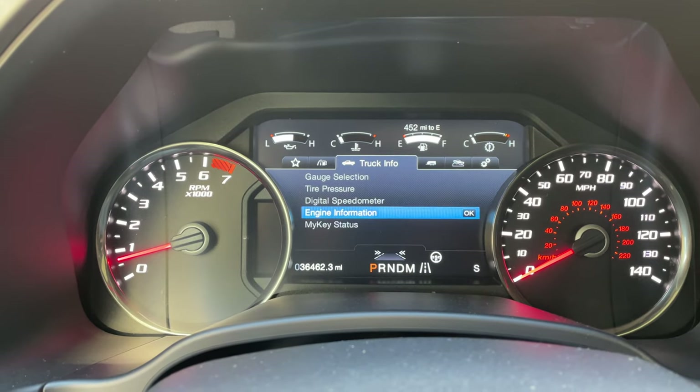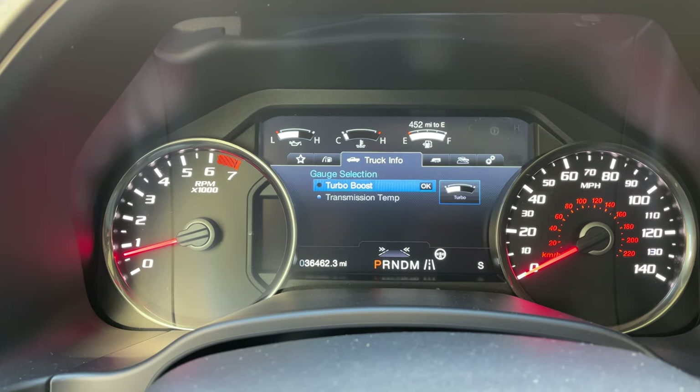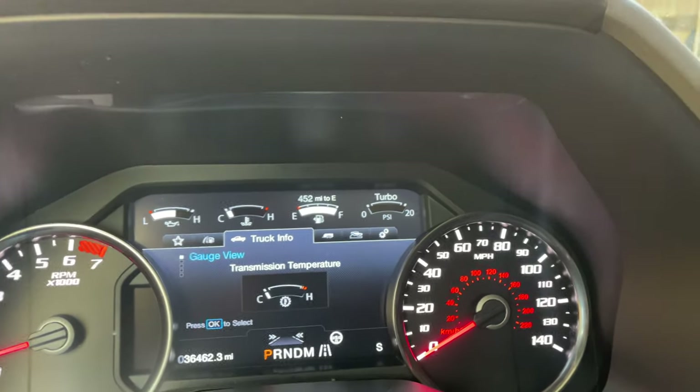The first thing I recommend everybody to be aware of is the ability to replace the transmission temperature on your display with the turbo gauge. If your truck is equipped with a turbo, you can swap this with the turbo gauge by navigating through this menu — and there you go, that's how you swap it so you can actually see the boost.